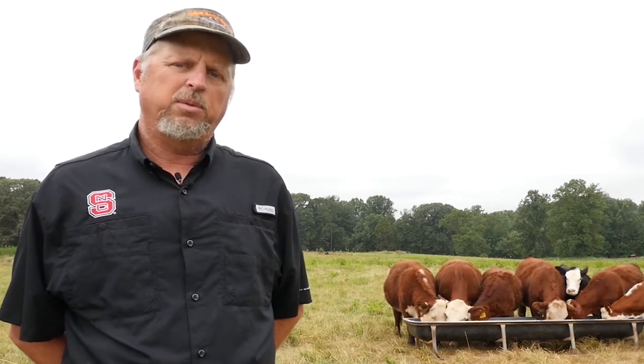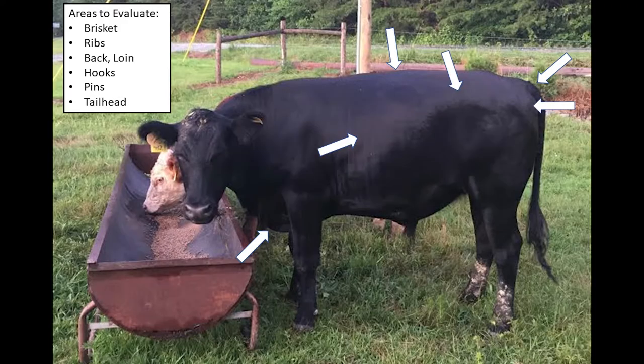So what do we look for whenever we are looking for finish on the animals? We're basically doing the same type of evaluation we would be doing with a body condition scoring system. We're going to look at these animals and try to determine how much fat covering they have at several key points.